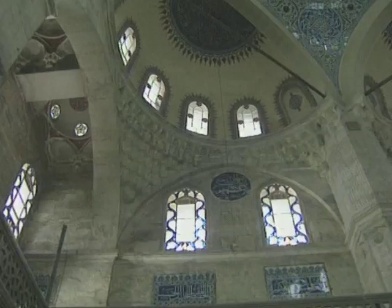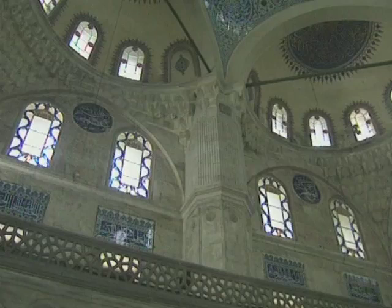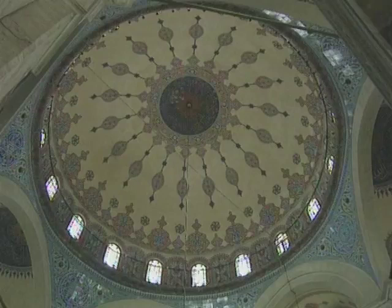The interior of the mosque is filled with light. In part, this is due to the large number of windows used in the building, but it's also a factor of the architecture itself — the structure. The structure is simplified, which allows more of the light to penetrate into the interior.